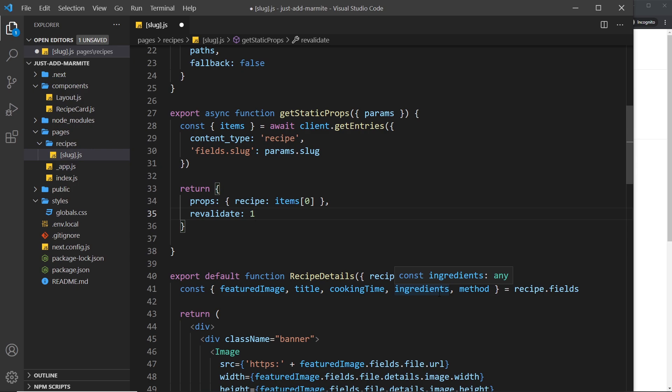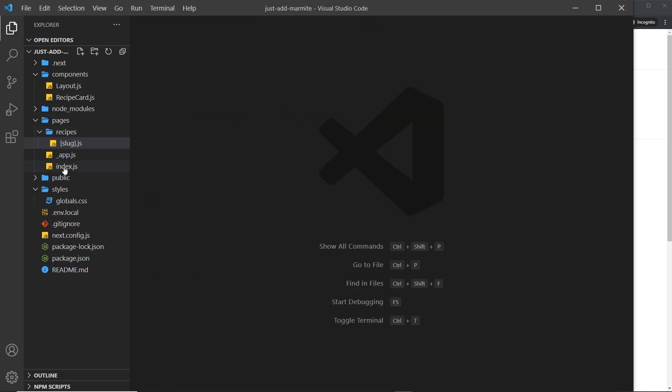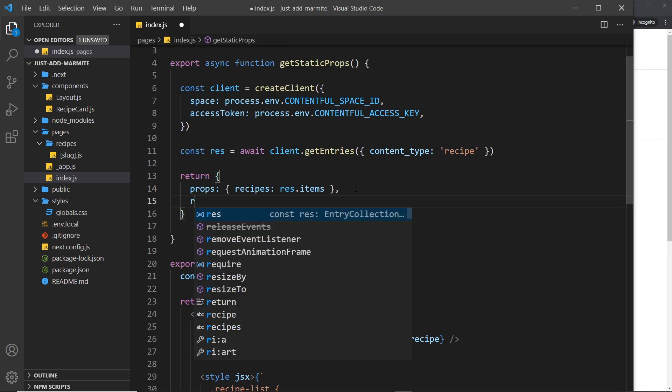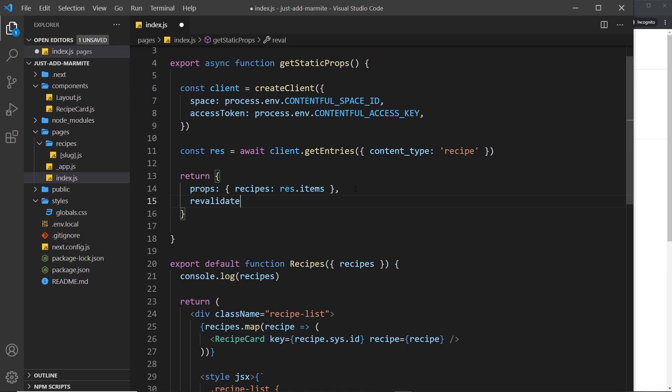I'm also going to do the same thing for the index page. Let me save this and go to index, then after the props I'm going to add `revalidate: 1` down here as well. I'm doing it on this page too because we're listing the recipes on the home page — so if we make a change to one of them, maybe the title or the cooking time, we need the home page to regenerate when visited as well.